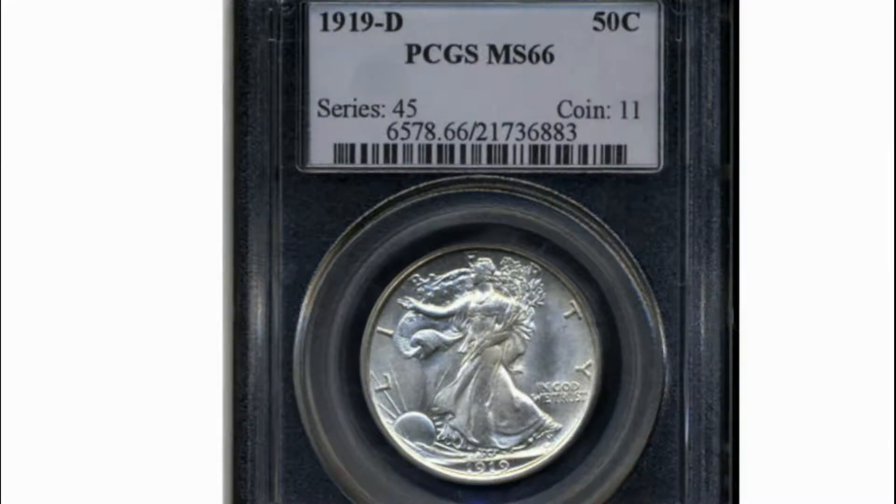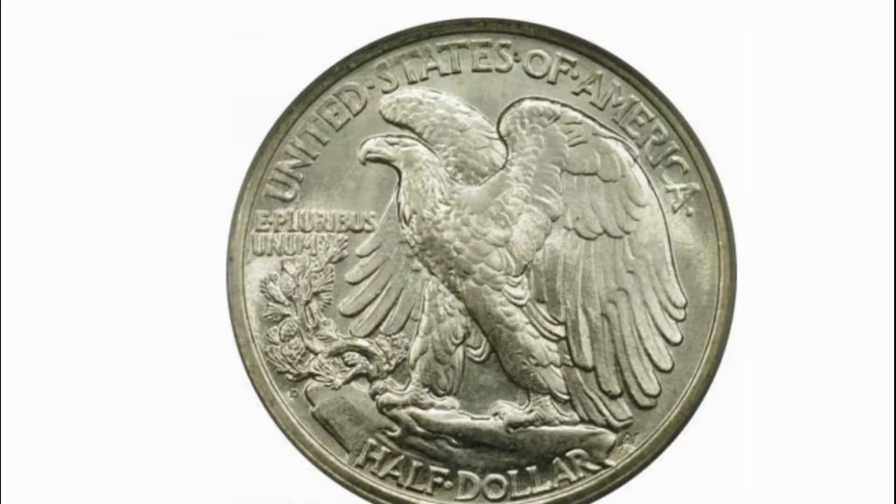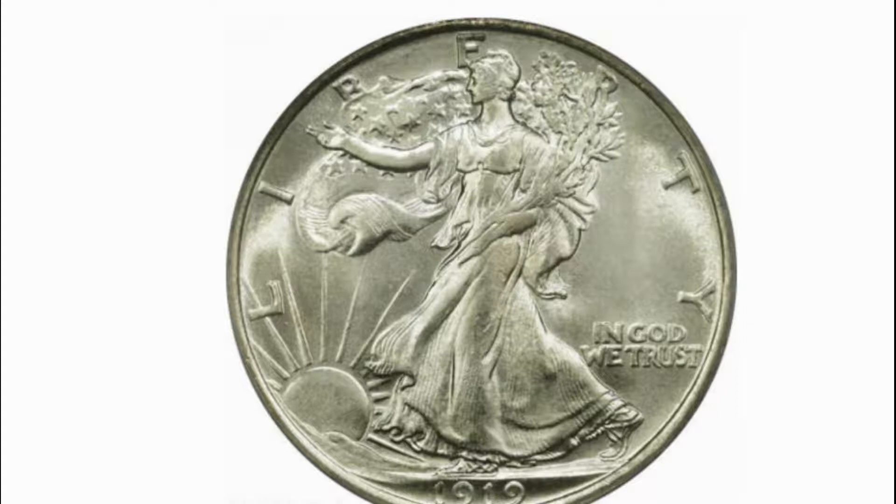The Volstead Act, the prohibition of manufacture of alcoholic beverages, was also passed by Congress. Imports and exports of all goods dropped noticeably. As a result, all three operational mints were ordered to produce smaller denomination coinage — cents, nickels, dimes — not quarters or half dollars. No silver dollars or gold issues were struck in 1919.